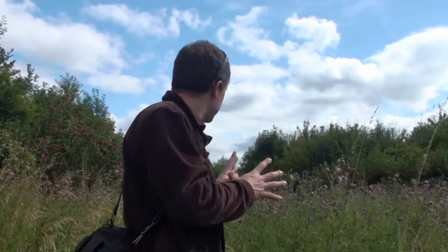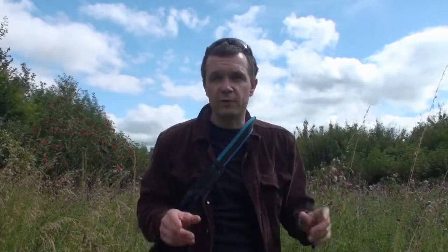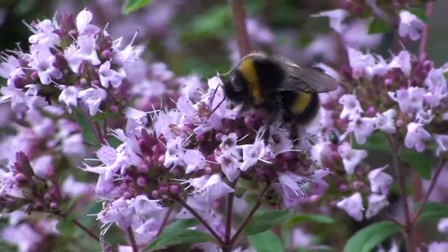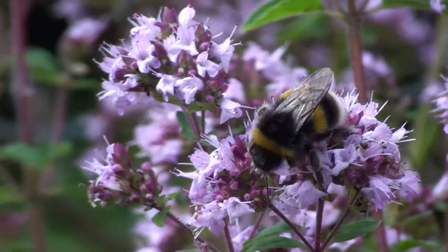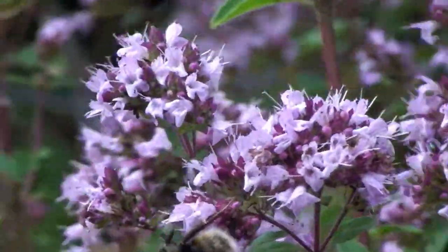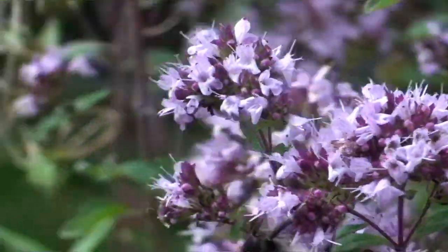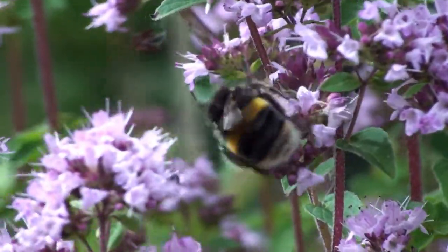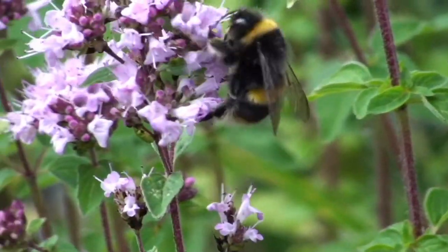As you can see behind me, amongst all these thistles and wildflowers, that's where the butterflies are and I'm going to try and get some film of them now. All the wildflowers and the weeds all around the place that I've been encouraging are fantastic for encouraging the birds, because they encourage so many insects, and the insects are a joy in themselves.